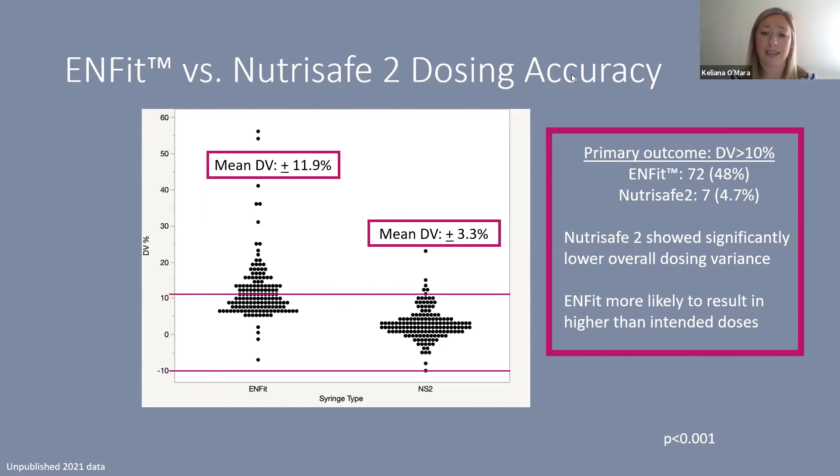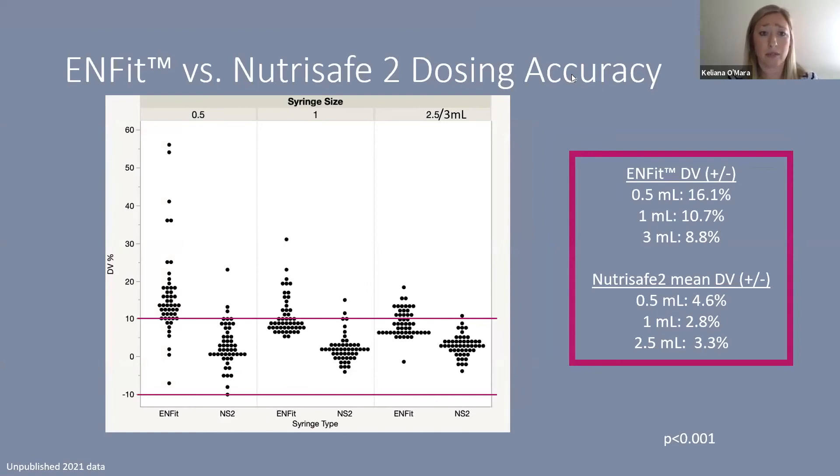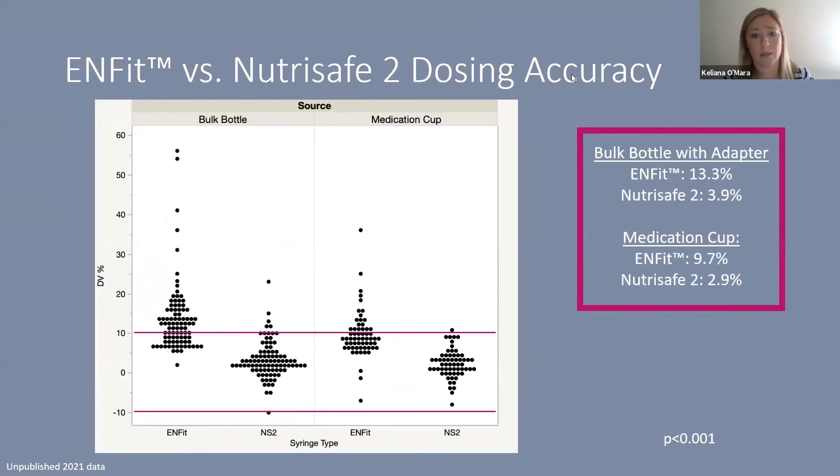Looking at overall dosing variances, without oral adapters the ENFIT low-dose tip mean dosing variance was about plus or minus 12%, versus 3.3% for the NS2 — very comparable to the 3.9% we found with male syringes. The ENFIT low-dose tip was more likely to result in higher-than-intended doses without adapters. By syringe size, the NS2 showed mean dosing variances of 4.6% for 0.5 mL, 2.8% for 1 mL, and 3.3% for 2.5 mL, compared to 16%, 10.7%, and 8.8% respectively for the ENFIT low-dose tip.